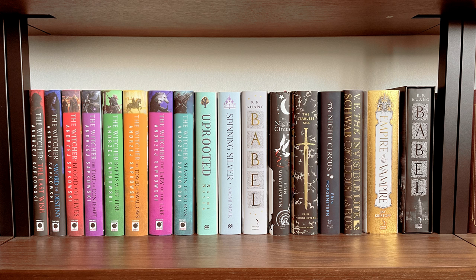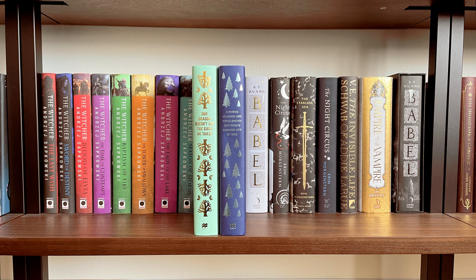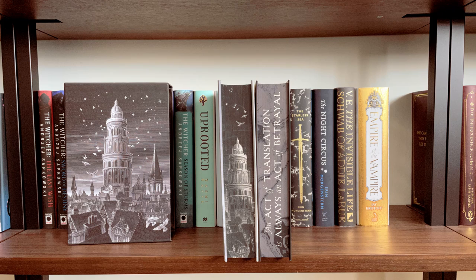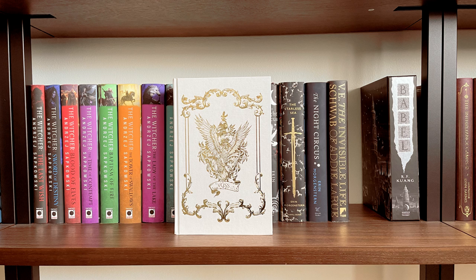The bottom shelf of Bookshelf 3 is another adult fantasy shelf. I have all of the new Witcher hardcovers, some editions of The Night Circus and The Starless Sea, the Illumicrate editions of Naomi Novik's Spinning Silver and Uprooted — and the naked hardcover spines are lovely. Then I have the Fairyloot and Illumicrate editions of Babel by R.F. Kuang, and the sprayed pages on those, which are some of the prettiest ones ever. Next is the Illumicrate edition of Empire of the Vampire and its sprayed pages.